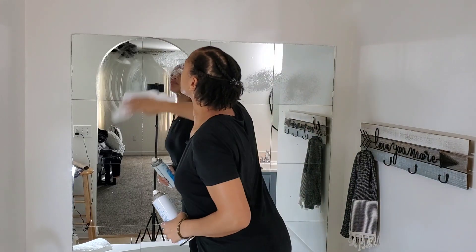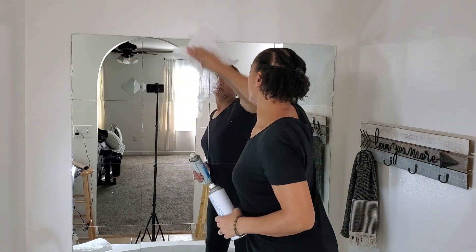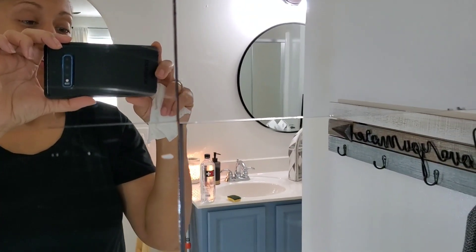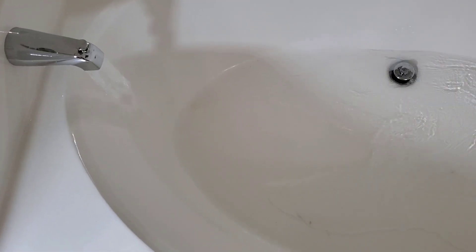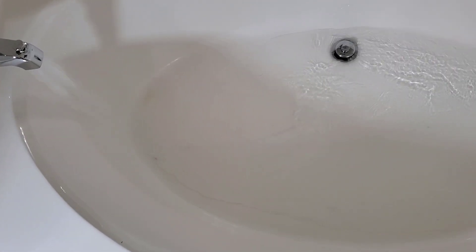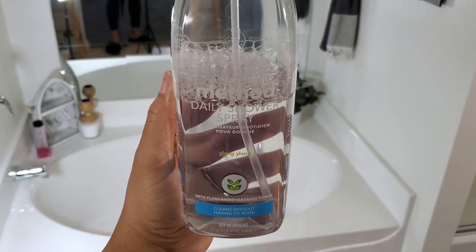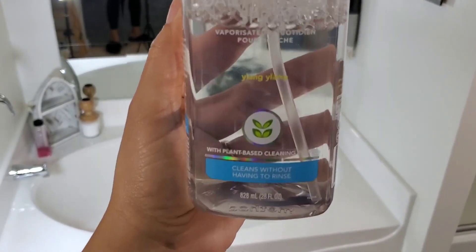I think I'm going to stop buying aerosol cans of window cleaner because they seem to smear a lot. Check this out — let me know if this happens to you down in the comments please. That's a daily shower spray and I have been loving it lately and it smells so good.